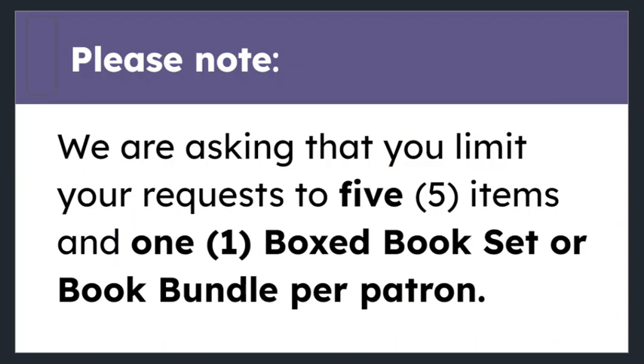On a regular basis, we will be removing items that are claimed so they are no longer visible. Please note, we are asking that you limit your request to 5 booked items and 1 boxed book set or book bundle per patron.